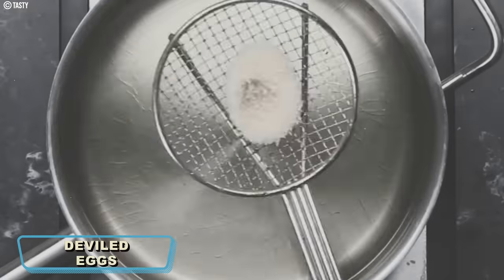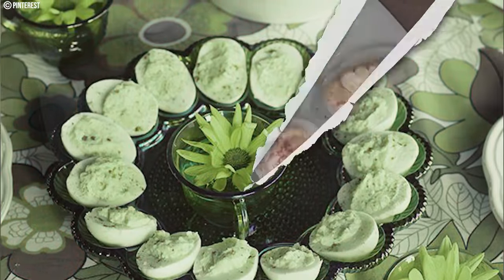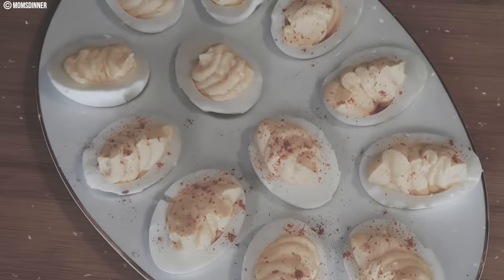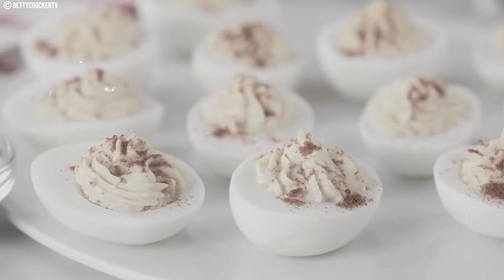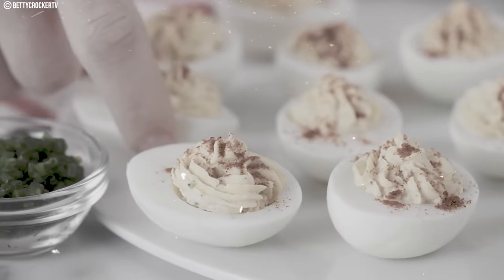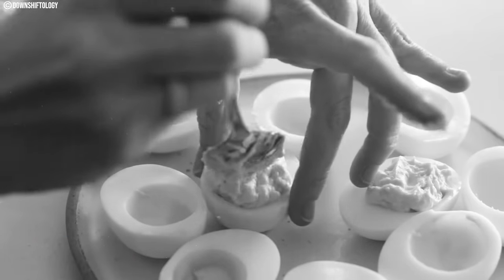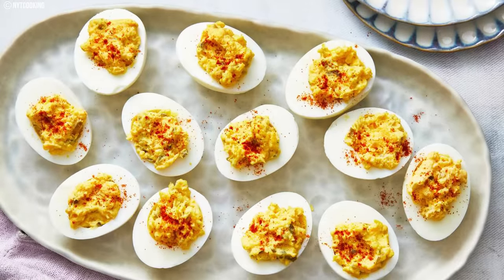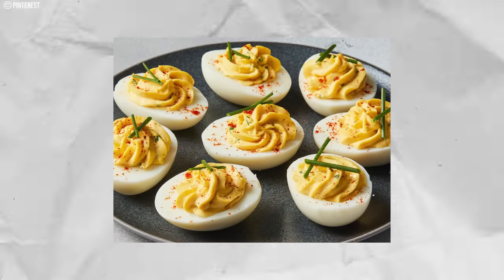Number five: Deviled Eggs. This cherished appetizer gained prominence in the 1970s. Hard-boiled eggs are halved and filled with a creamy mixture made from the yolks, typically including mayonnaise, mustard, and spices, offering a zesty and flavorful contrast to the egg whites. They were a cost-effective and popular gathering choice, with prices ranging from one to three dollars. Deviled eggs have stood the test of time and remain a classic appetizer today, continuing to be a crowd-pleaser at parties, potlucks, and family gatherings.